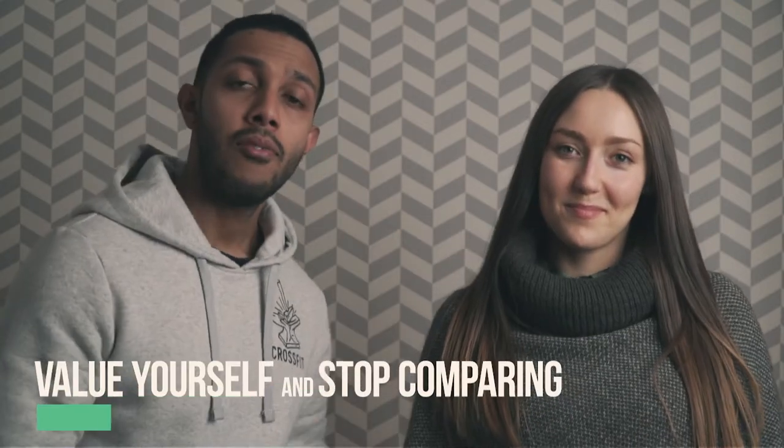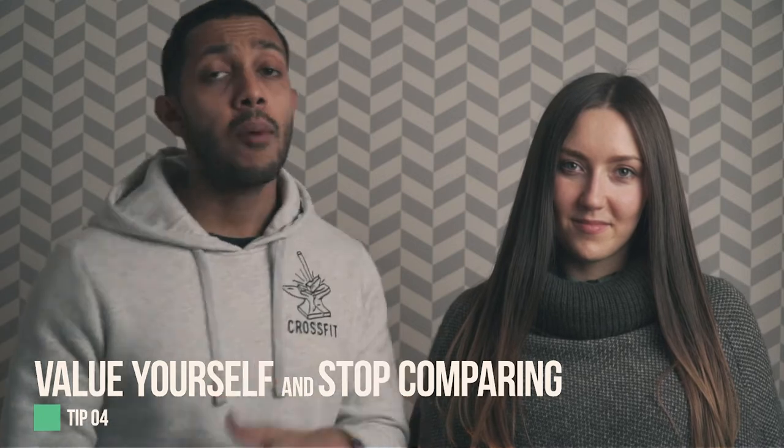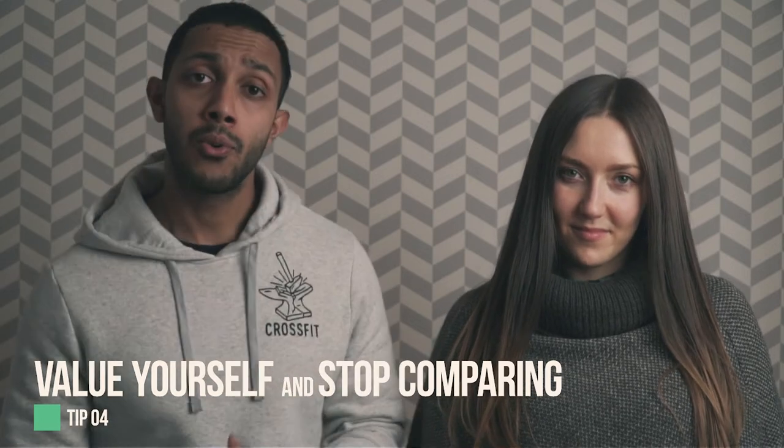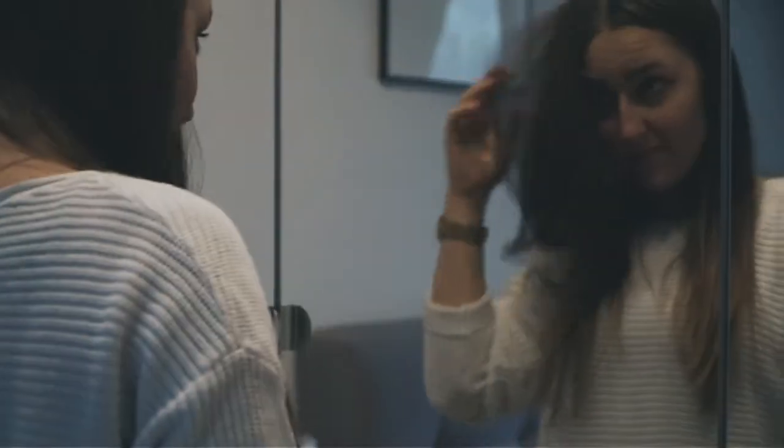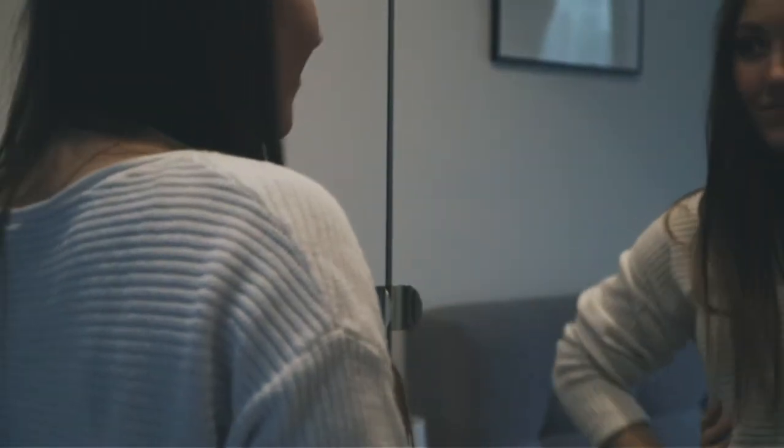Tip number four: value yourself and stop comparing yourself to friends, family, and coworkers. It's very difficult to keep all elements of your life happy, and this might mean you're neglecting yourself. Take the time to do something for yourself — have that "me time." This helps keep anxiety and depression at bay. Treat yourself with kindness and respect, and avoid unnecessary self-criticism like "nothing goes my way" or "I'll never be fit."